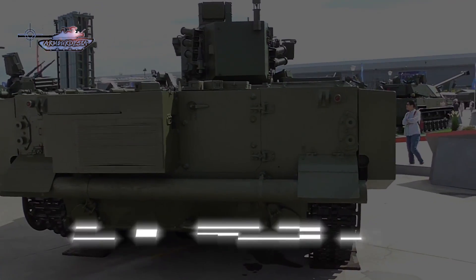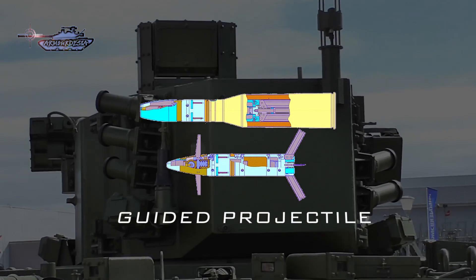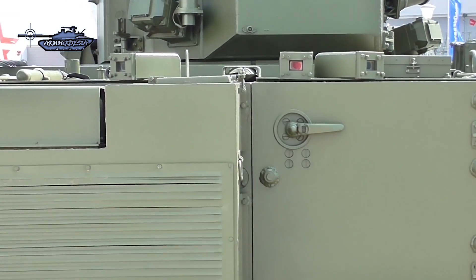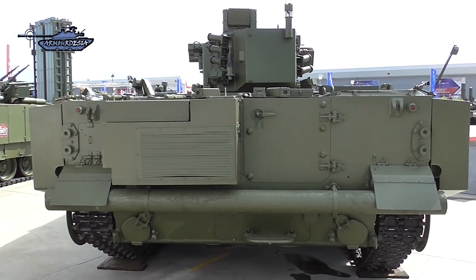The guided projectile's airframe has a canard aerodynamic configuration, which is loaded and fired via the rifled barrel in the same manner as dumb rounds. The projectile has four wings folded in the casing and controlled by an actuator in the projectile's nose section. It is fired toward the target at a calculated set forward point.